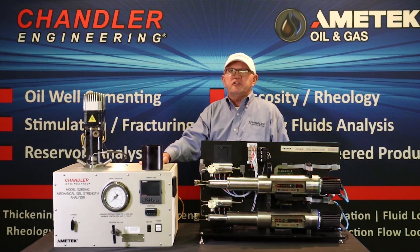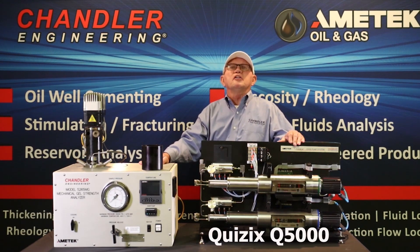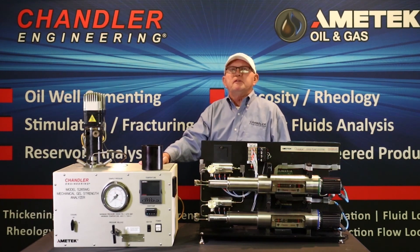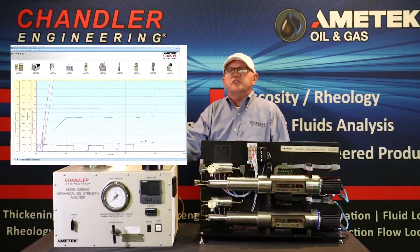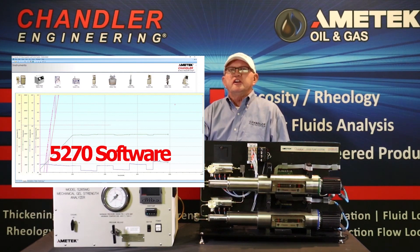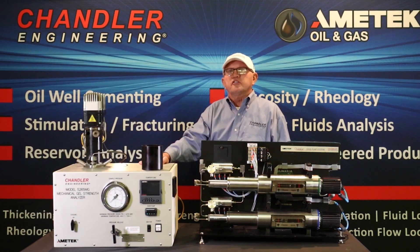The 5265 MGSA is fully integrated with a Quizix model Q5000 pump for precision pressure control, preventing pressure transients which can adversely affect the results of the test. Full automation and data acquisition is provided via Chandler Engineering's globally standard 5270 data acquisition and control software. In summary, the model 5265 MGSA is simple to operate and maintain, and provides very accurate gel strength measurement.